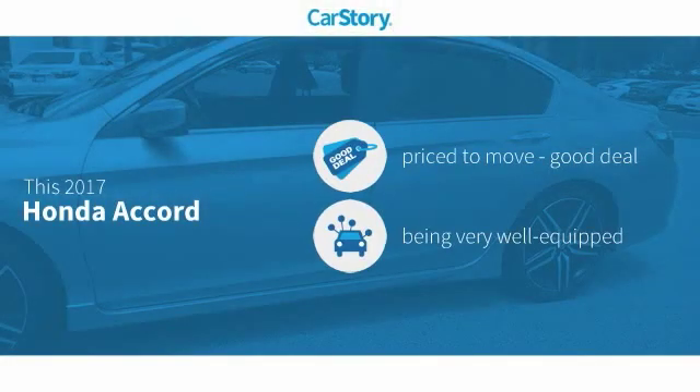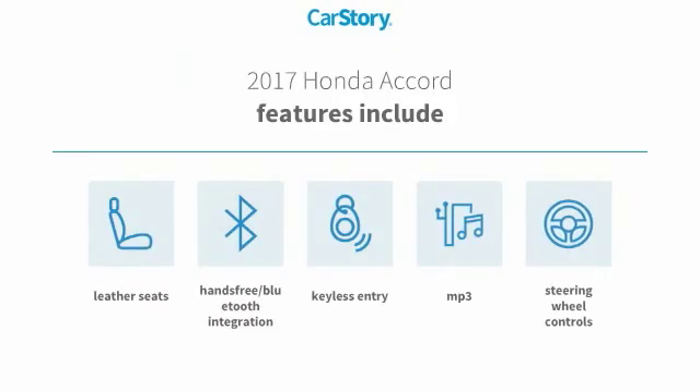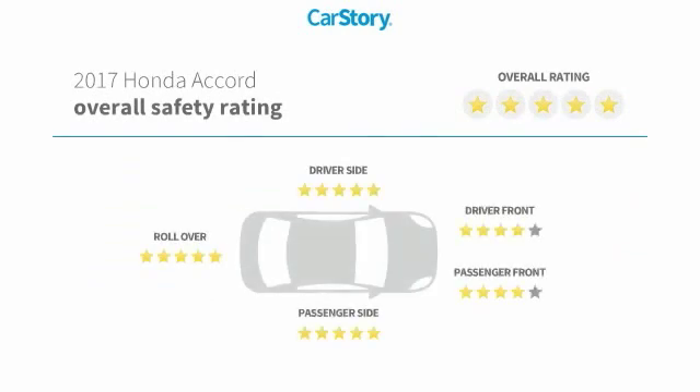Car Story research indicates this vehicle as being priced below the average market price. Loaded with features, including keyless entry, leather seats, steering wheel controls, MP3, hands-free Bluetooth integration, and has been listed as an IIHS Top Safety Pick with these ratings.